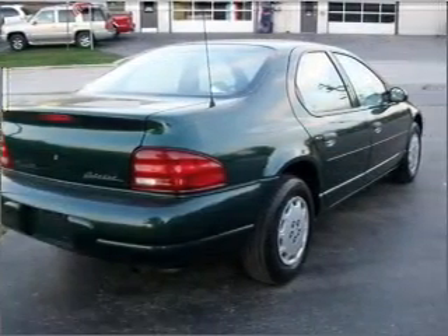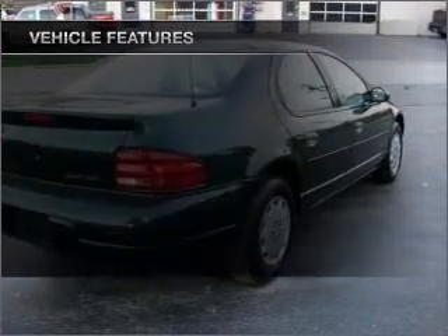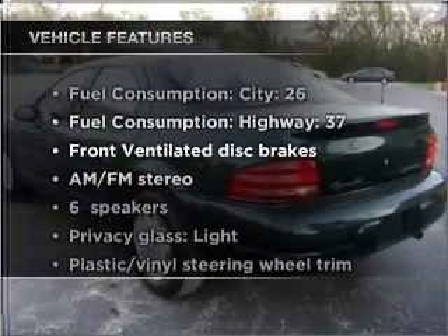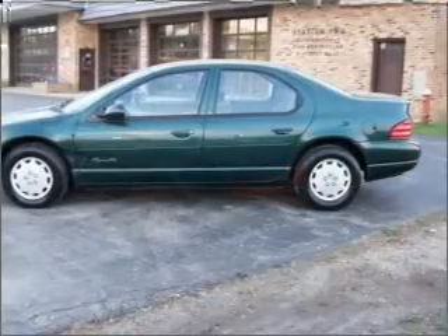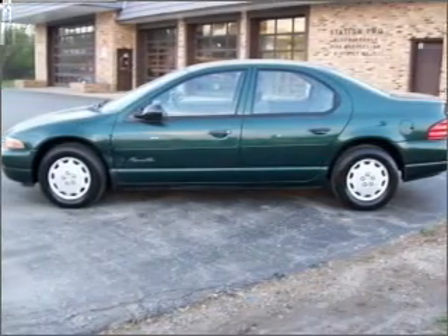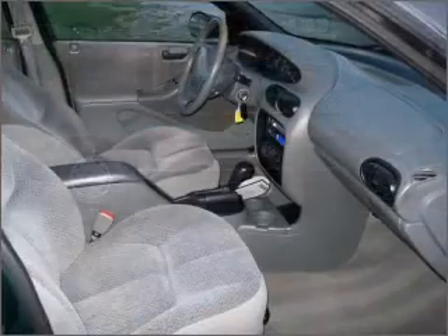Brake safely with the anti-lock braking system. Plus, enjoy these notable features that are included in this ride: air conditioning, power windows, power steering, power mirrors, an alarm system, an AM-FM stereo, and an adjustable tilt steering wheel.